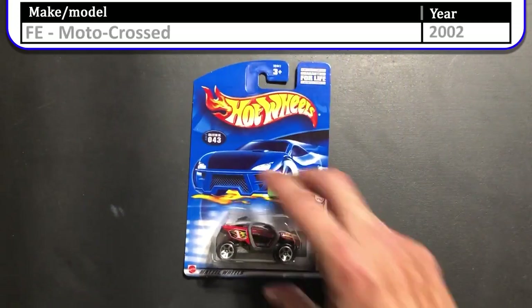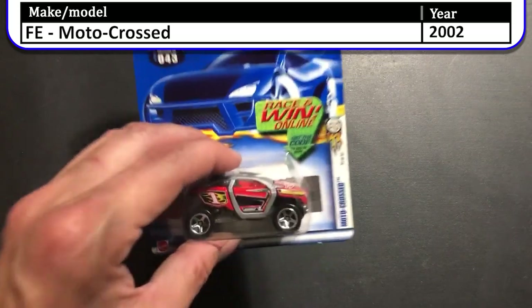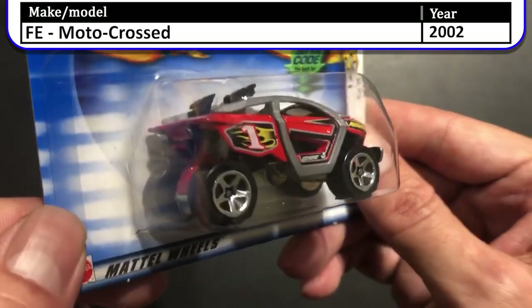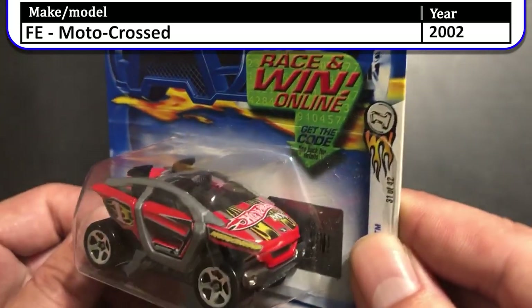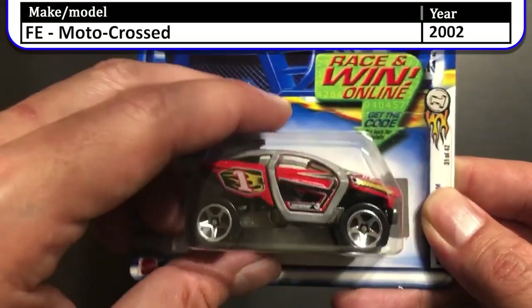Here we have the 2002 first edition Motocross. The Motocross is a depiction of a small, lifted and slightly futuristic dune buggy. I don't know why, but I am drawn to this car even though I don't think it's aesthetically pleasing.